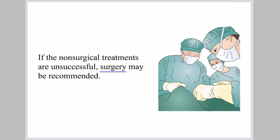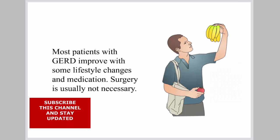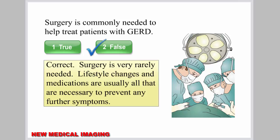If non-surgical treatments are unsuccessful, surgery may be recommended. However, most patients with GERD improve with some lifestyle changes and medication, and surgery is usually not necessary. Lifestyle changes and medications are usually all that are necessary to prevent any further symptoms.